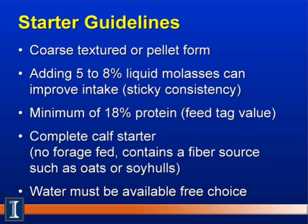Calves also like the sweet taste of molasses, improving intake and palatability. We'd like a calf starter containing at least 18% protein based on the feed tag value, which is close to 20% on a dry matter basis. We recommend a complete calf starter — the only feed the calf consumes in the first several weeks, with no forages, but containing a fiber source such as oat hulls, oats, or soy hulls to help develop the rumen papillae and rumen muscle growth.